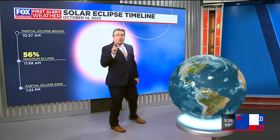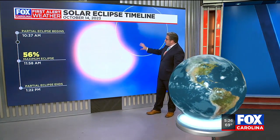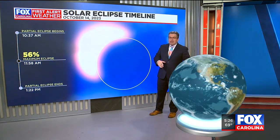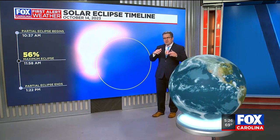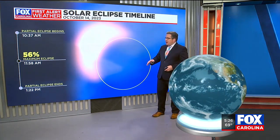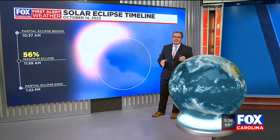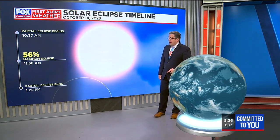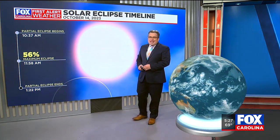We do still have a partial solar eclipse on the way. It'll get underway at about 10:37 in the morning. The moon will move in front of the sun, and at its maximum at 11:58 in the morning, it'll cover up about 56% of the sun. You'll notice more muted sunlight and a crescent sun in the sky — but remember, don't look at it directly unless you have protective glasses. It'll then continue over the next hour and a half to move away, and it'll be back to business as usual after the eclipse fully ends.